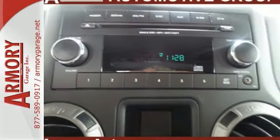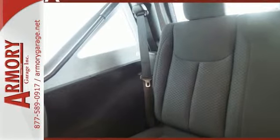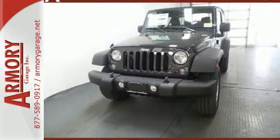The removable top, cruise control, and fold-and-tumble seats add to the appeal. Safety is essential and nicely covered by fog lamps, electronic stability control, hill start assist, and advanced multi-stage front airbags.